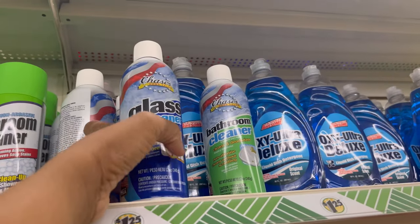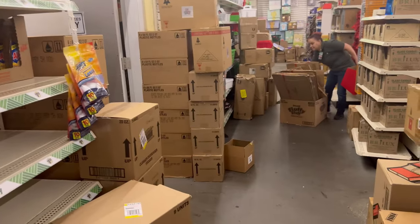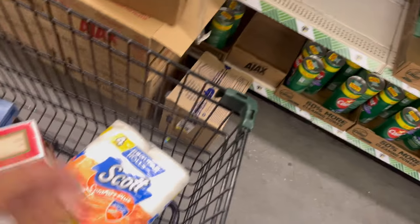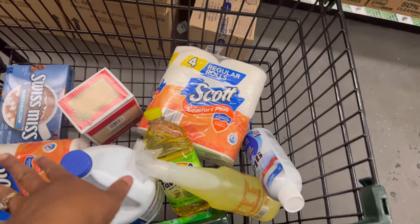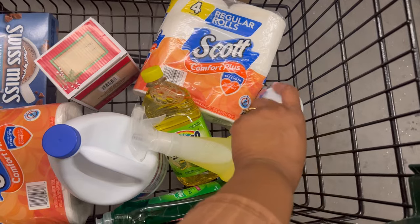Then we gotta get us some glass cleaner. Oh my god, if y'all are not using the spray kind of glass cleaner — they're right here for a dollar twenty-five. You're out your mind if you're not getting these. Every four items is five dollars — that's how we're gonna make it easy. We're at about ten, eleven dollars now, around $11.25.